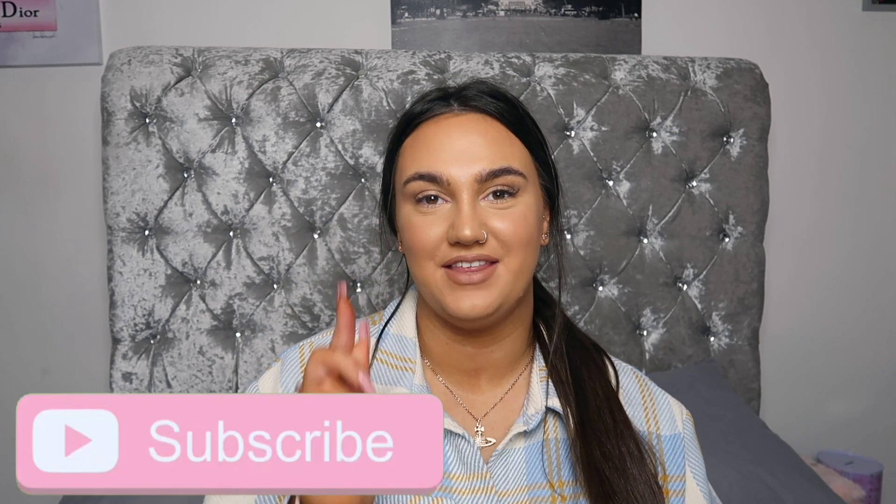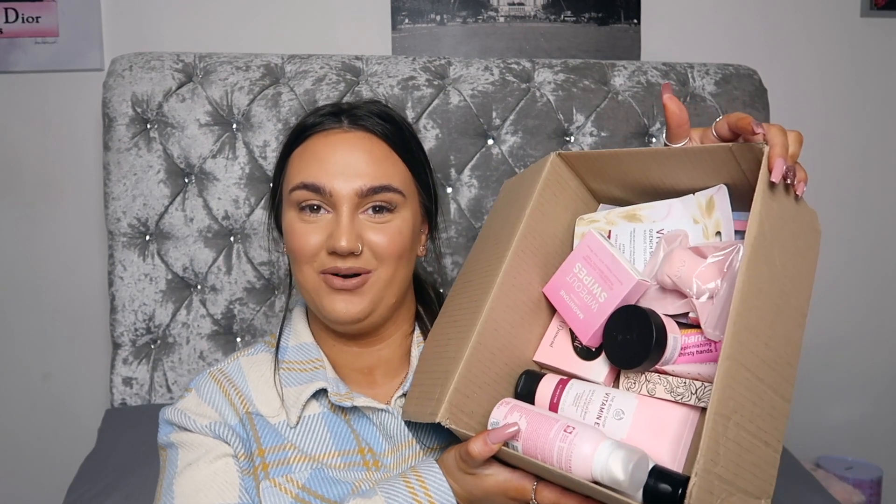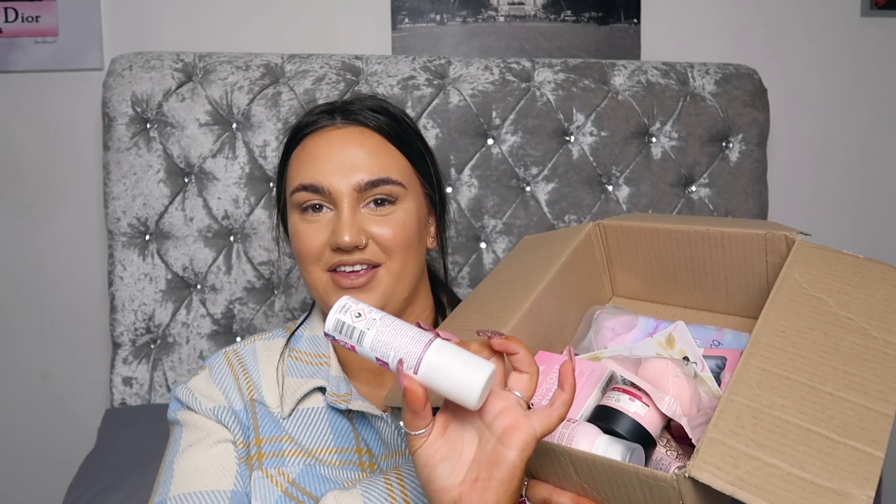There's one product that I need to put back which I'm going to talk about first, but I'm going to quickly show you the box. This is everything in the box here plus the little thing I'm going to talk about first. The box is full of both beauty and makeup products.